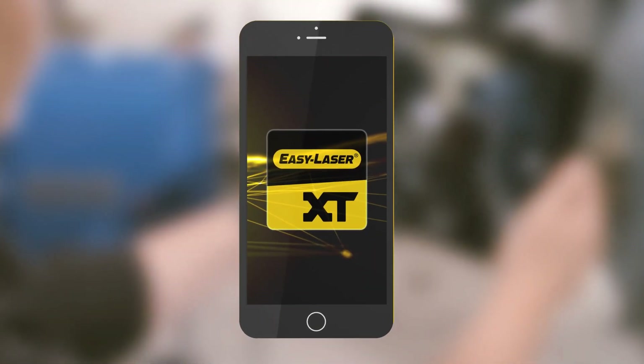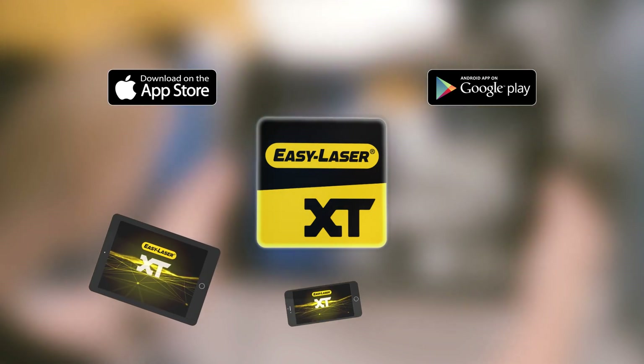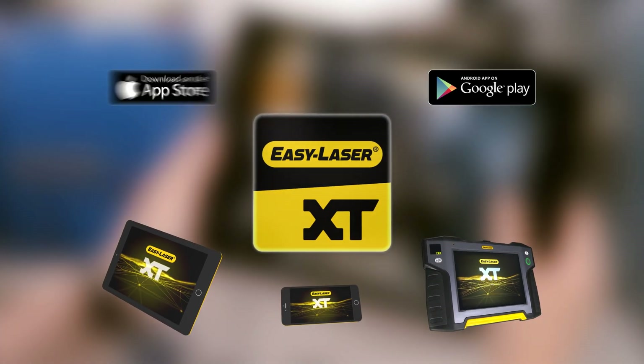For the first time in alignment history, you could now choose freely what display unit to work with — your favorite tablet or smartphone, or the award-winning EZ-Laser XT11.